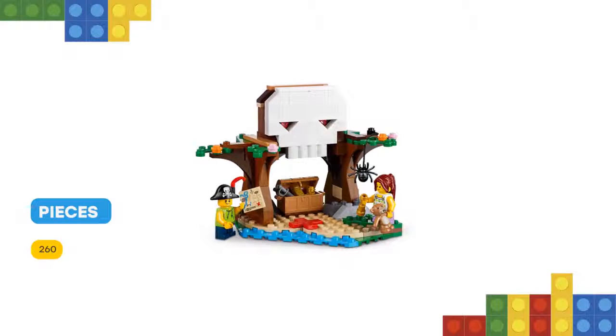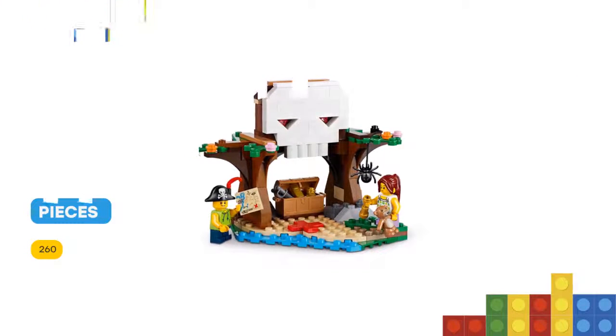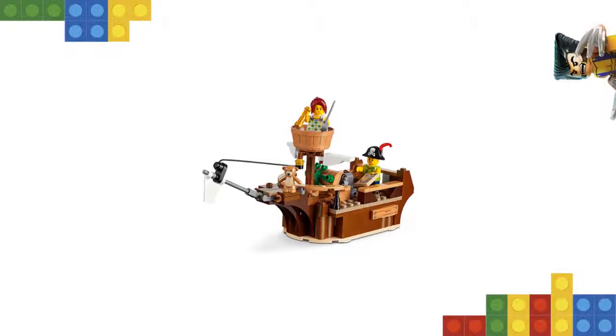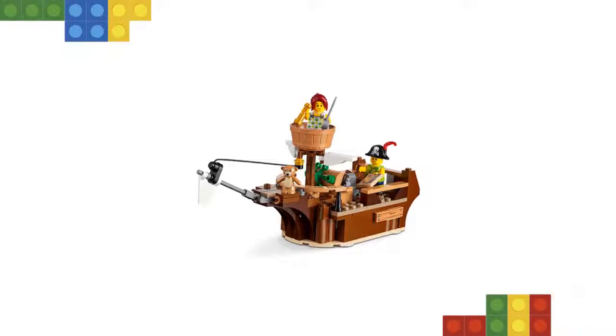Pirate accessories include a hat, telescope and two swords. This 3-in-1 model rebuilds into a pirate ship or a skull cave for more pirating fun, and includes two minifigures rigged out for pirate adventures, plus a scary spider figure.